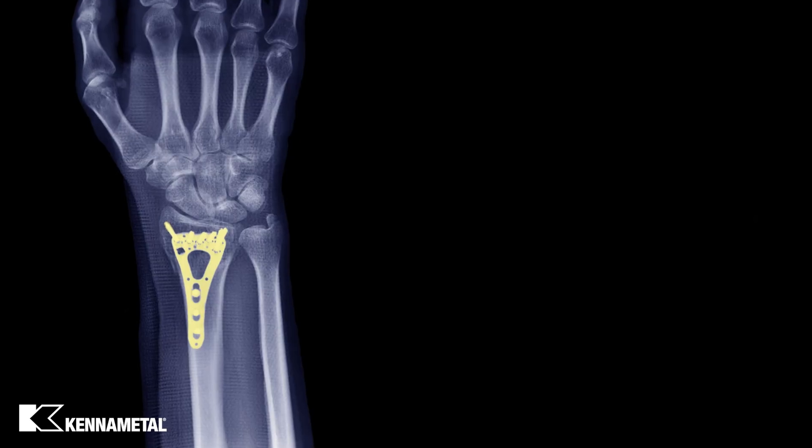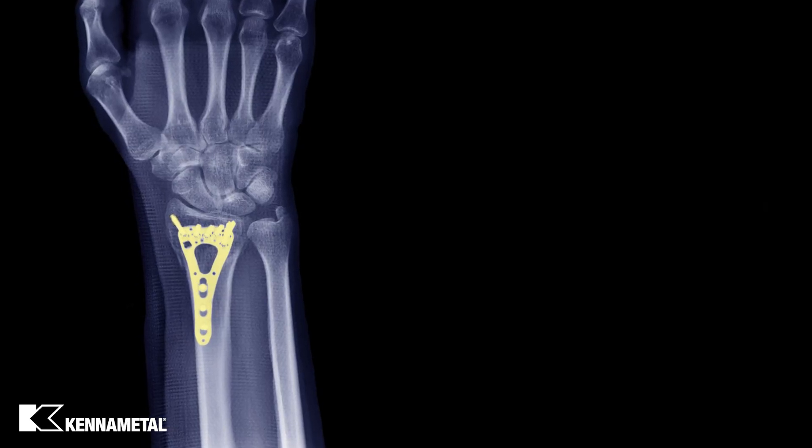Thanks, April. Today we're in our metal cutting lab in Latrobe, Pennsylvania. We'll be machining a distal radius bone plate in 300 series stainless steel.